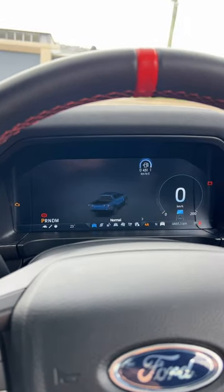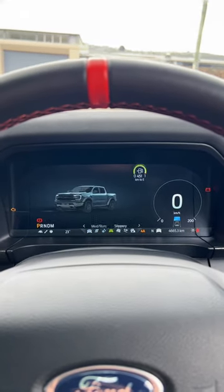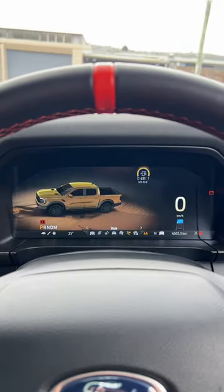You've got to check out how cool the new animations are for the different drive modes in this car, especially Baja mode.